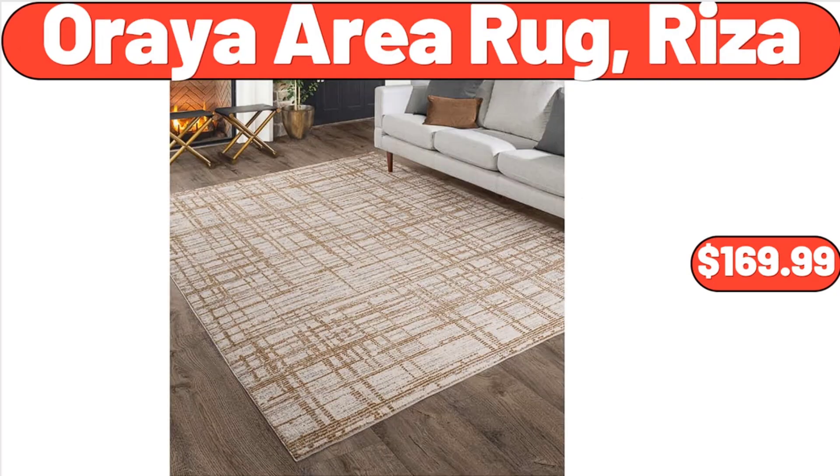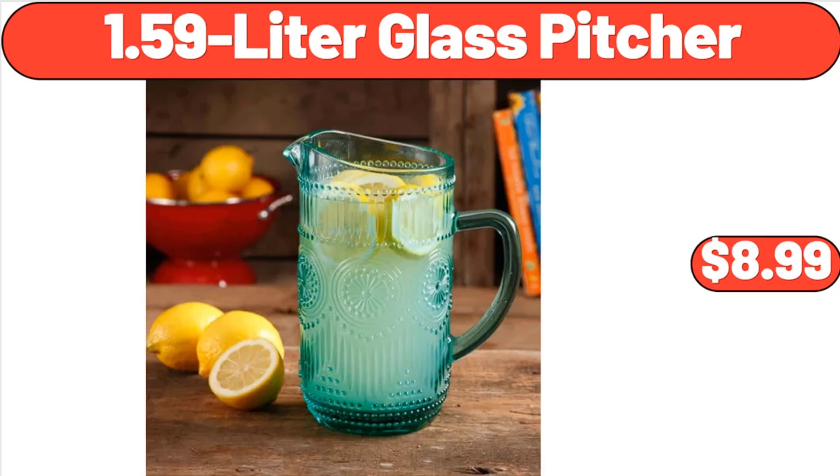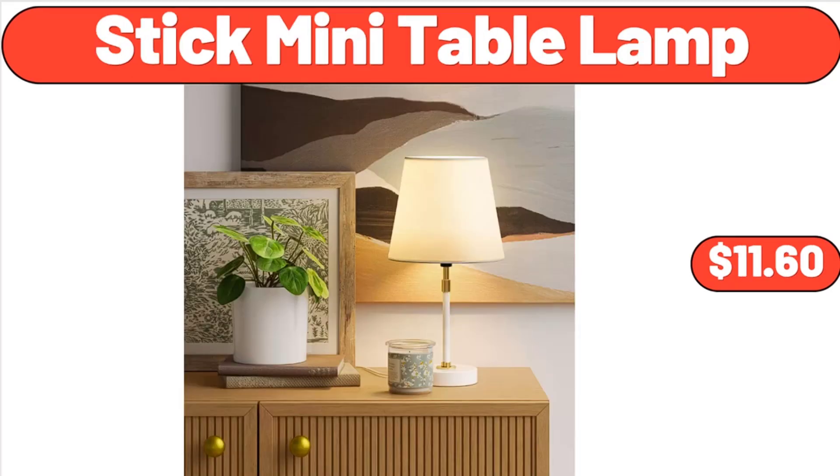Ore Aria Rug Riza, $169.99. White Tide Belgian White Ale, $7.99. 1.59 Liter Glass Pitcher, $8.99. Stick Mini Table Lamp, $11.60.